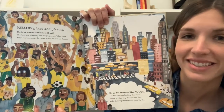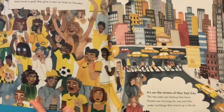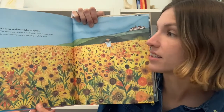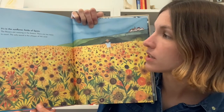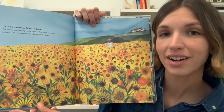What do you see on these pages that's yellow? It's in the sunflower fields of Spain. The flowers are swaying in the breeze. There are too many to count. The only sound is the whisper of the wind.